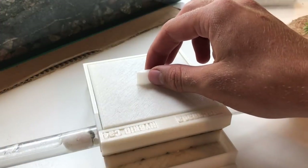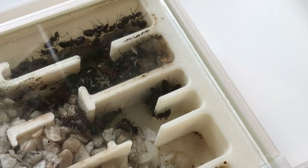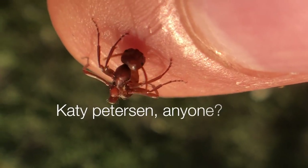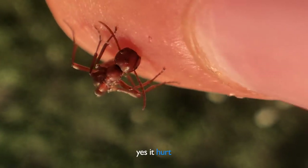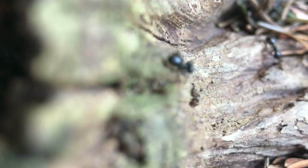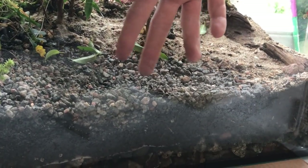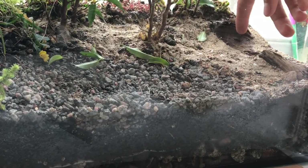First in is my Camponotus ligniperdius colony — Europe's biggest ant species. I chose them because they are big and cool, but most importantly, not territorial. By disturbing their nest or near their nest, you can observe whether they attack — if they do, they are territorial; if not, they might not be. This hasn't been documented before, to my knowledge, mixing species like this. But we'll see — this is an experiment. I decided to place their nest here to encourage them to move into the piece of wood by the glass.